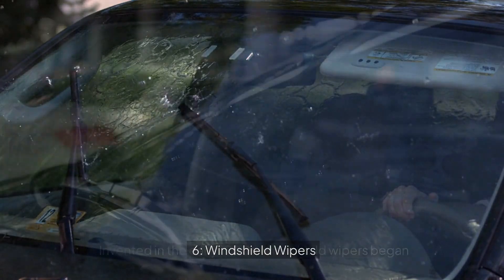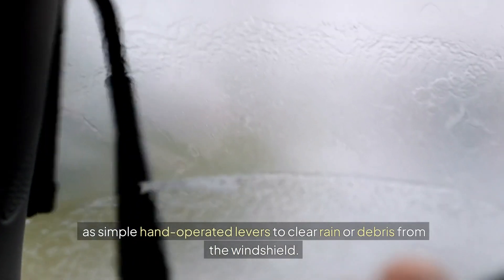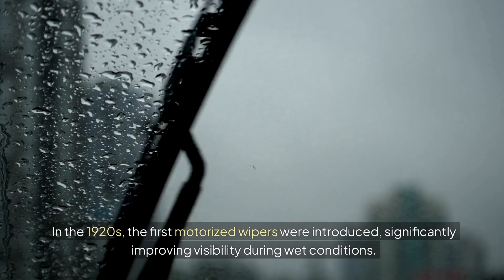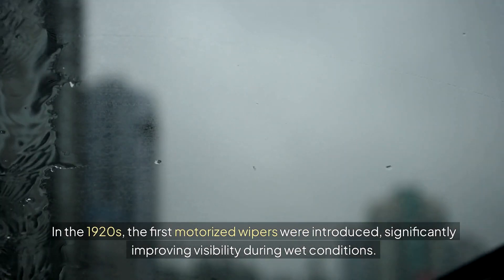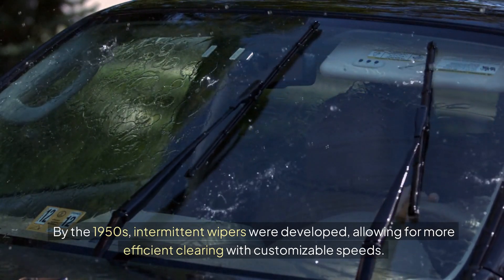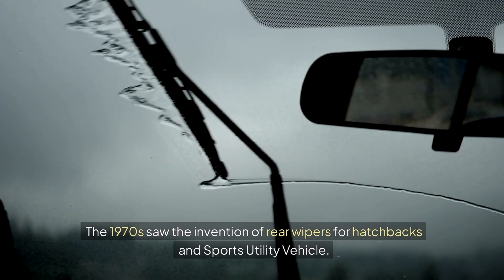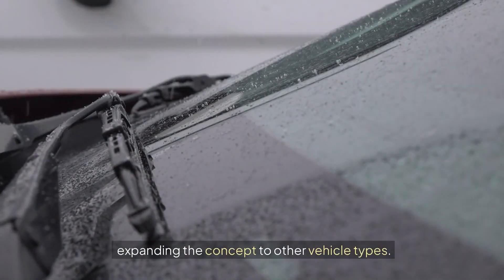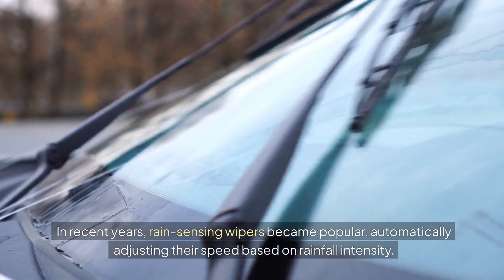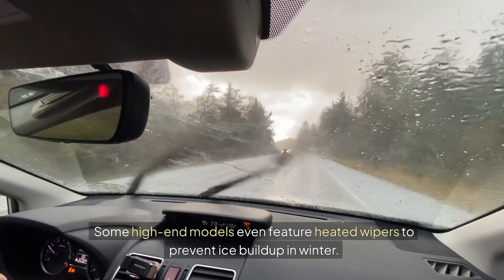6. Windshield Wipers. Invented in the early 1900s, windshield wipers began as simple hand-operated levers to clear rain or debris from the windshield. In the 1920s, the first motorized wipers were introduced, significantly improving visibility during wet conditions. By the 1950s, intermittent wipers were developed, allowing for more efficient clearing with customizable speeds. The 1970s saw the invention of rear wipers for hatchbacks and sport utility vehicles, expanding the concept to other vehicle types. In recent years, rain-sensing wipers became popular, automatically adjusting their speed based on rainfall intensity. Some high-end models even feature heated wipers to prevent ice buildup in winter.